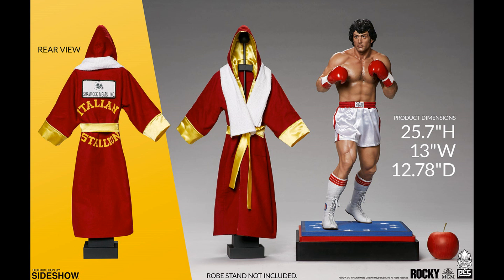PCS Collectibles — Rocky. One-third scale Rocky Balboa, who kind of looks Asian. The arms are not connected to the body anywhere, so you can slip the robe over the arms. It is all mixed media — socks, shorts, fabric — and then you've got the Shamrock Meats Incorporated Italian Stallion robe with a little advertising on the back because Pauly stuck that on there to make a few bucks. $1,100. I'm not sure about that likeness.